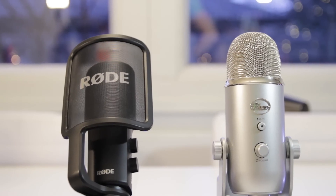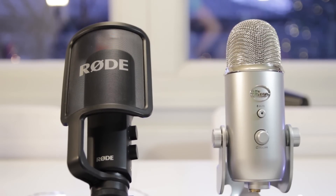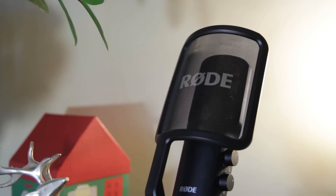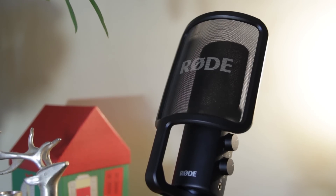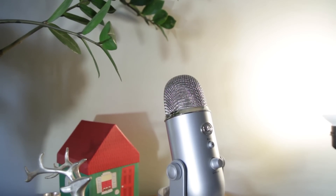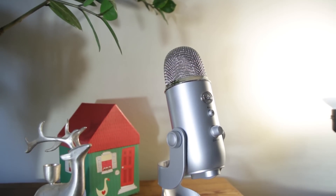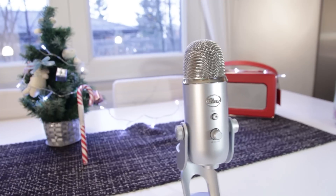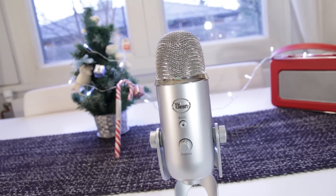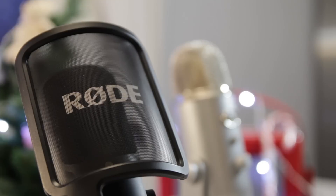Both of these microphones are performing really alike — there's not a huge difference, but there is one small one. The Rode seems to have a bit more dynamic, a fuller sound, which works really well with podcasts and voiceovers. The Yeti is just a small touch less sharp than the Rode, but instead it has a bit of a warmer sound, which works super well with instruments and vocals. The Yeti does perform really well in podcasts and voiceovers too — the Rode is just a bit more crisp, if you know what I mean.